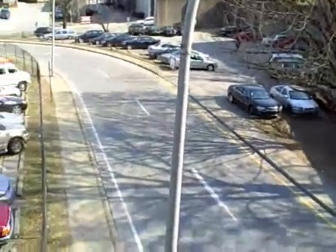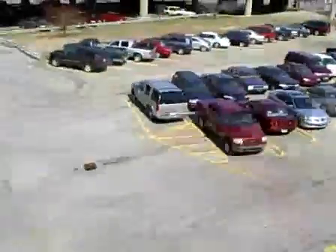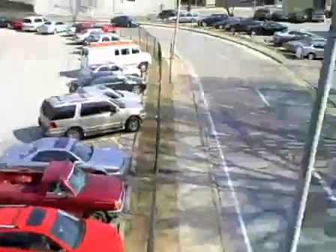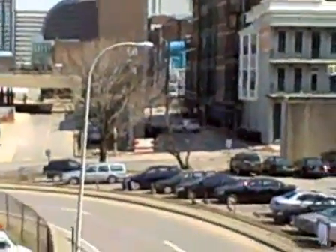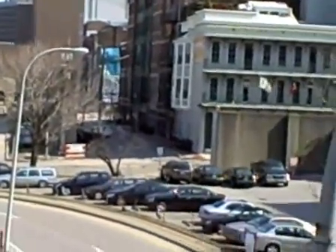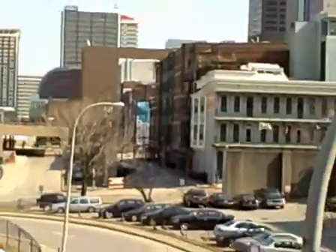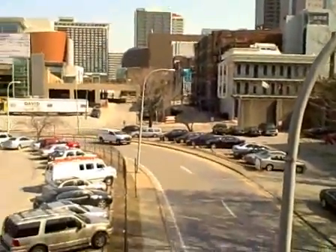Alright, this is looking straight down at the footprint of what will be the Museum Plaza project, right where all these cars are parked here. Those buildings in the background on the right are the Main Street buildings from which people will enter, walk through, and come into the Museum Plaza itself right here.